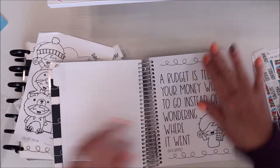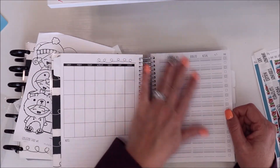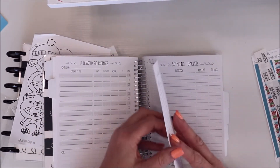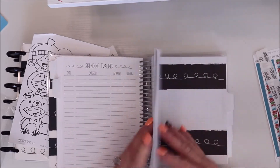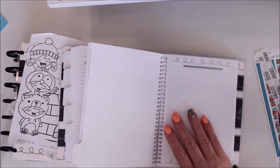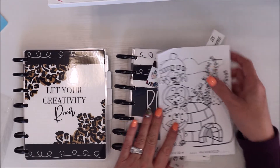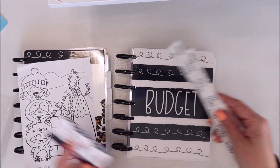'The budget is telling your money where to go instead of you wondering where it went' — I love that. You write down your month, list all your expenses, and then there's a quarterly expenses section — first quarter, second, third, fourth — and a spend tracker I love a lot. There are also note pages in the back. This is a B6 size — she has different sizes to choose from. But then I also got a disc-bound version because it's not dated, so I can use it anytime.